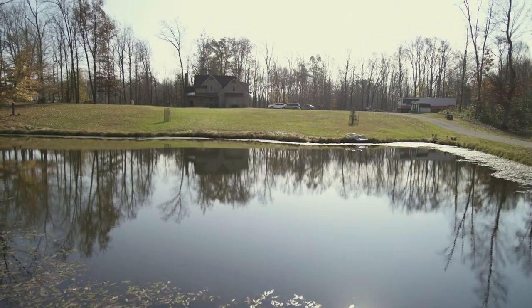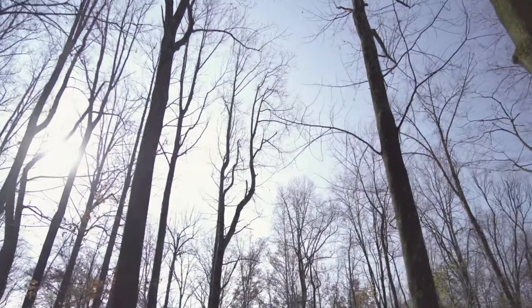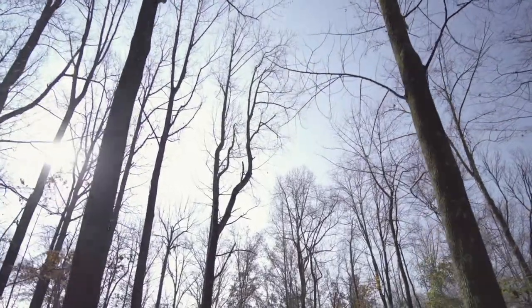I've got 13 acres out here of my own. There's 38 acres total in our family plot, but this goes back to 1831 in our family — this whole 38 acres around here. I always had a vision that this is where I'm going to build my house someday.